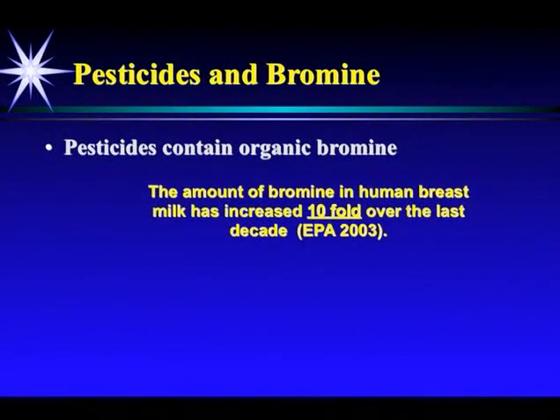What about pesticides? We know pesticides contain organic bromine. And the amount of bromine in human breast milk has increased tenfold over the last decade, according to the EPA.